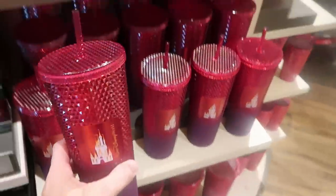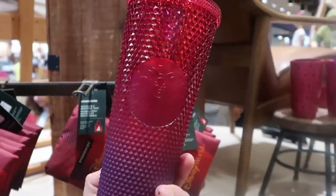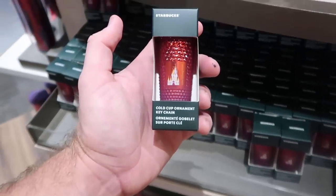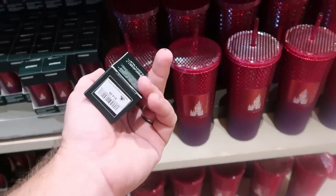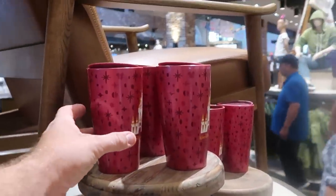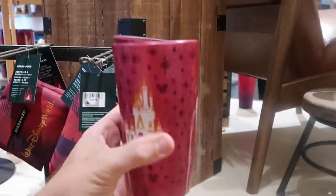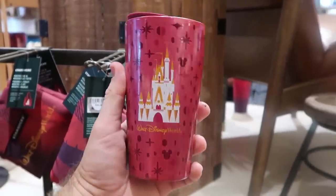Down here is a really awesome new Starbucks cup with the castle — it says Walt Disney World, and you got your Starbucks logo on the other side. Those are $49.99. They also have a cold cup ornament keychain with that same design — $14.99 for that. And yet another new Disney Starbucks item: this one is ceramic, says Walt Disney World, has a bunch of Mickeys, Cinderella Castle, and Starbucks on the other side — $27.99.